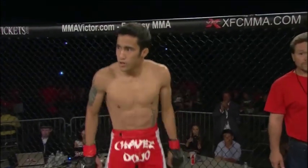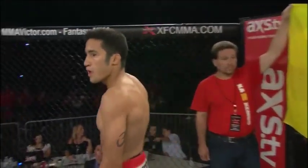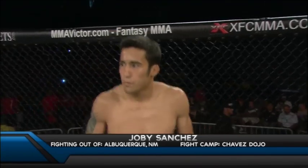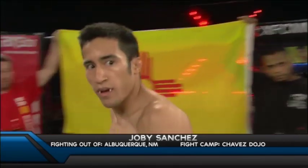And his opponent, fighting out of the red corner. He is a grappling specialist, five foot six inches tall, 125.8 pounds. His record: undefeated, 4-0, fighting out of Chavez Dojo of Albuquerque, New Mexico. Ladies and gentlemen, the XSC Open Fighter Tryout winner — Joby Sancho.